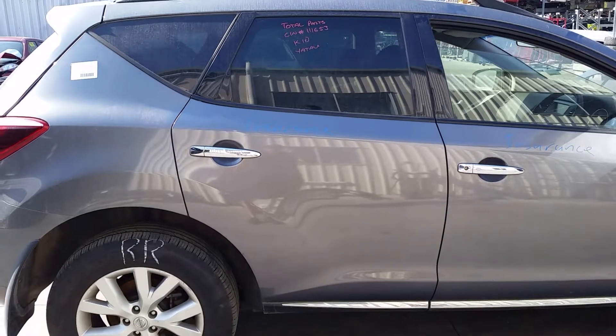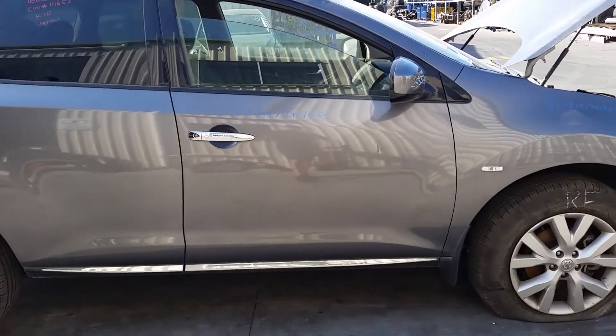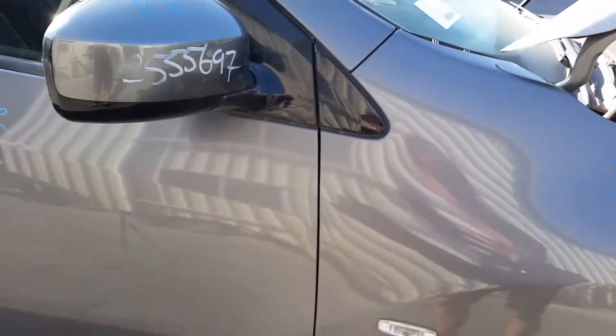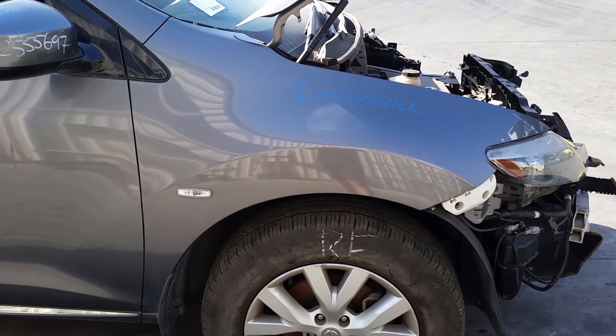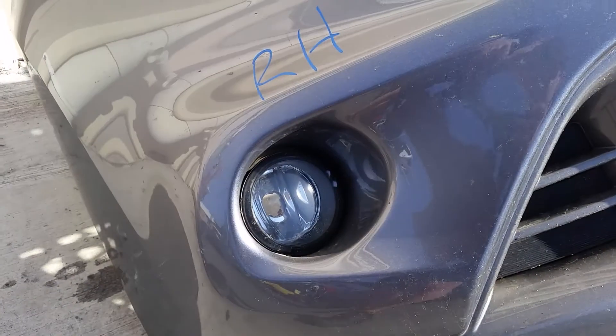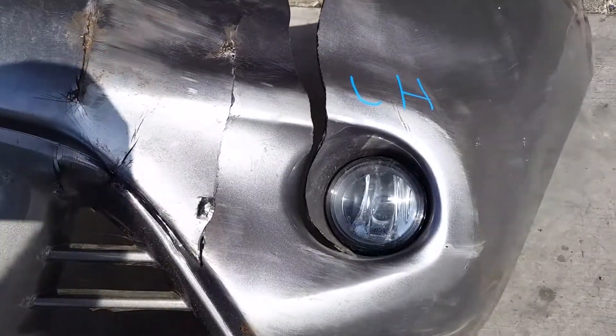Right rear door appears to have no damage. Right front door appears to have no damage. We have the right-hand power door mirror. Right-hand front guard appears to have no damage. We have the left-hand fog light and right-hand fog light.